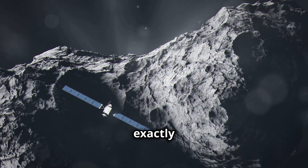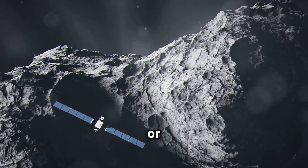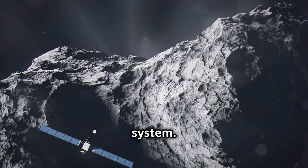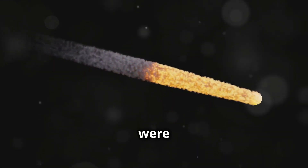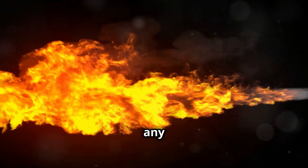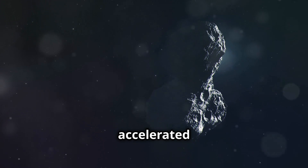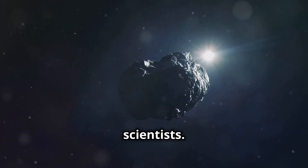So, what exactly is Oumuamua? Initially, it was thought to be a comet or an asteroid from another star system. Its speed and trajectory were unlike anything we'd ever seen before. But here's the kicker — Oumuamua didn't behave like any comet or asteroid we know. It didn't have a visible tail, and it accelerated in a way that puzzled scientists.